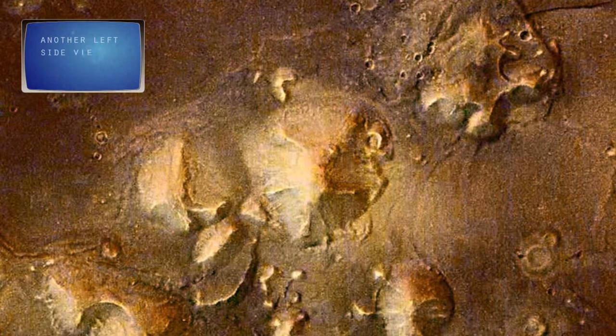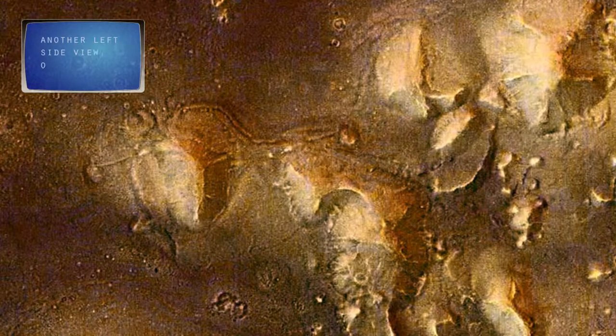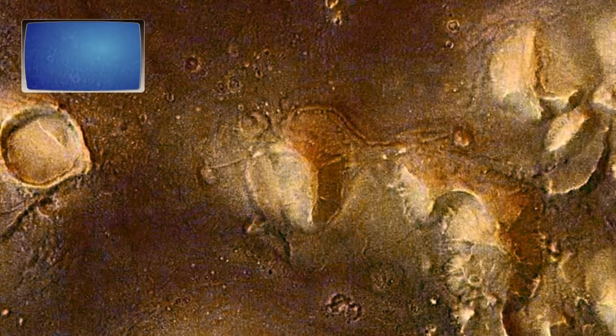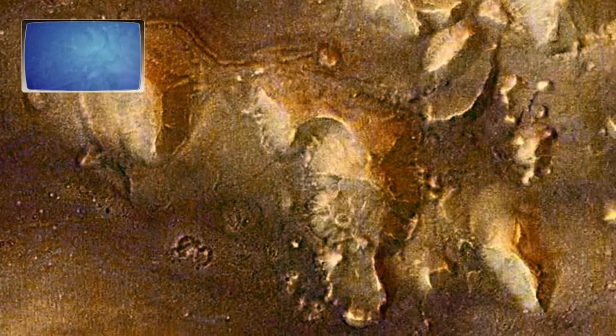The left side view of a man. Another left side view of a man. Another human skull. Another left side view of a man. I call this one The Spartacus.